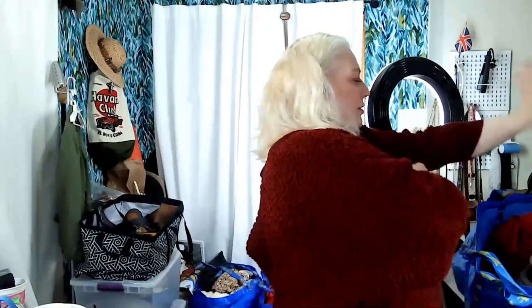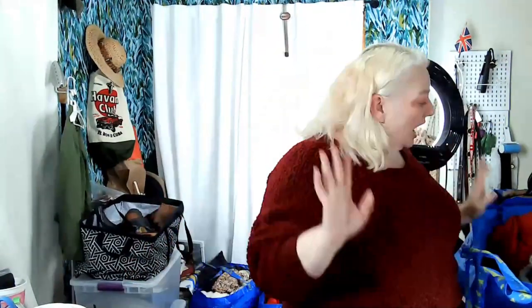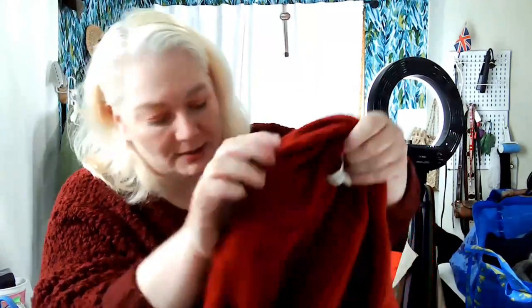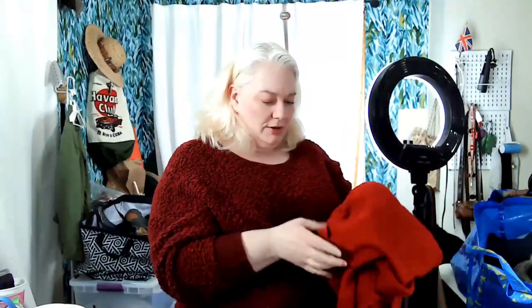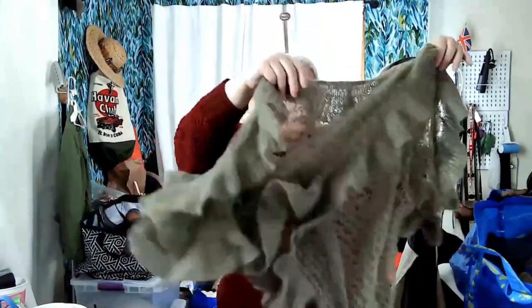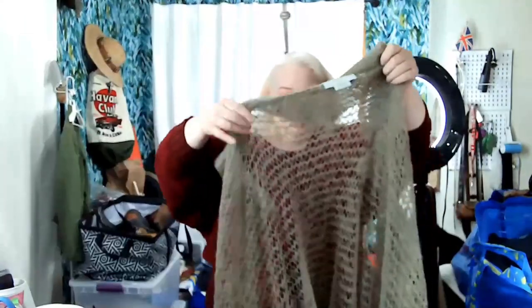On to sweaters and tops — almost done. This is 100% cashmere, Nordstrom Collection extra small. It stretches though. I'll look for holes again but I do a pretty good check in the bins and I'll fix any tiny hole I find. This next piece I'm not sure of the brand but I think it might be good — let me look it up.